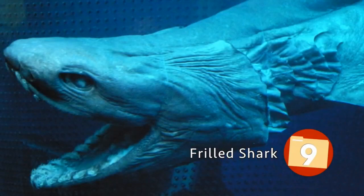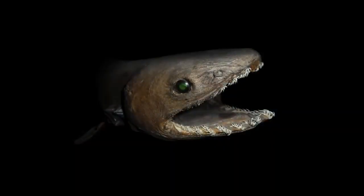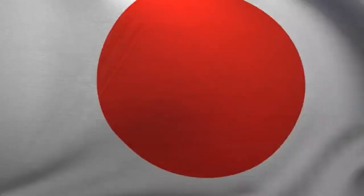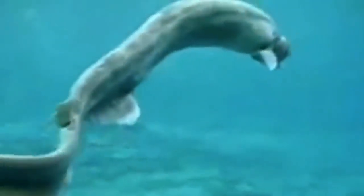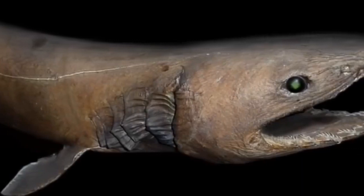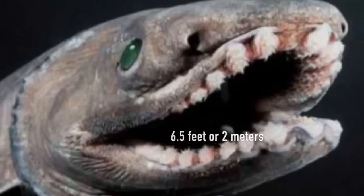Number 9: the Frilled Shark. Known as a living fossil, the frilled shark is so unique and rare that the two known species — the frilled shark and the southern African frilled shark — are placed in their own order. It usually lives in deep marine areas of Japan at 200 to 4,200 feet depth, but is also known throughout the eastern Pacific, eastern Atlantic, and Indian Oceans. Unlike most sharks, it has an eel-like long thin body, six gills covered by frill-like skin flaps from which it derives its name, and typically grows to roughly 6.5 feet in length.